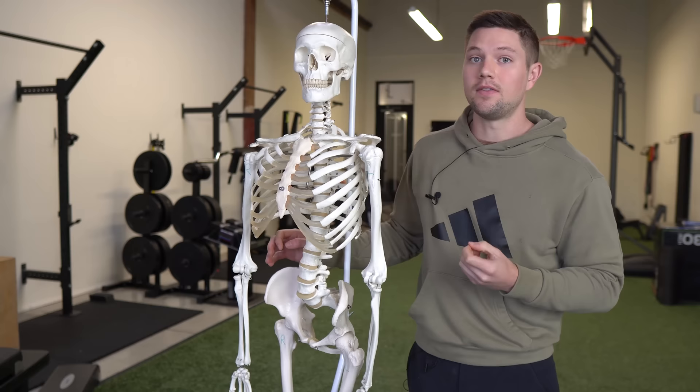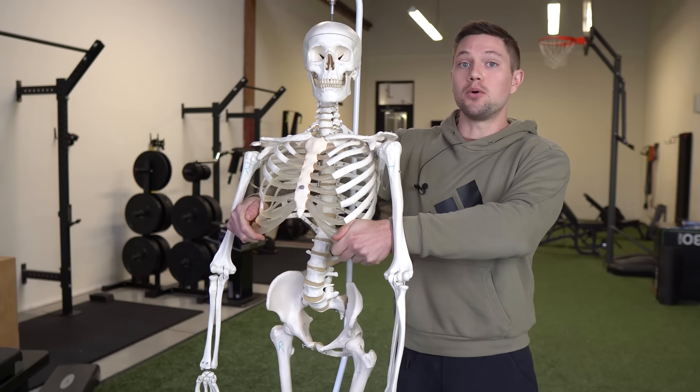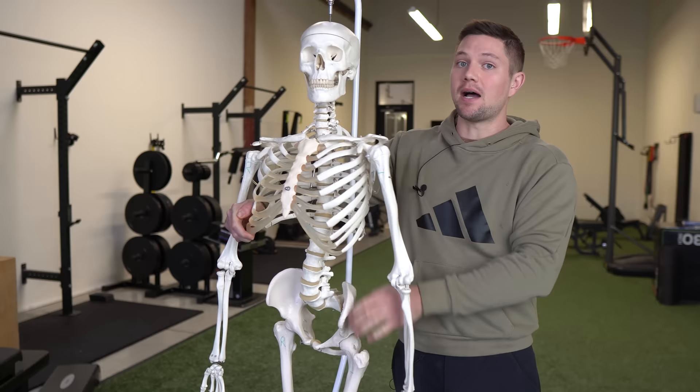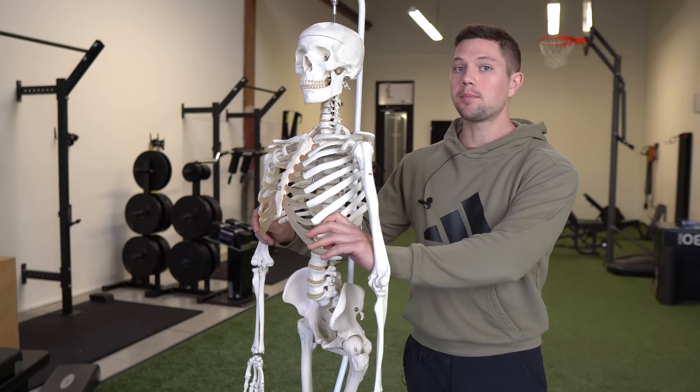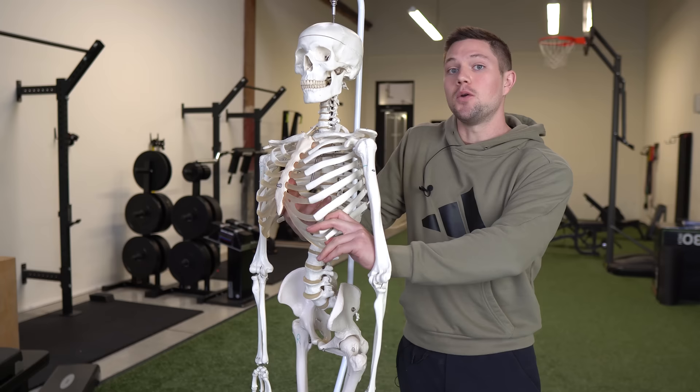Now think about how many people, including yourself potentially, have rib flare — meaning these low ribs are poking out right here. And a lot of times that's accompanied by a pelvis that is forward in space. Many people have an anterior pelvic tilt to a certain extent. There are other factors that influence this which I discuss in other content. But the point is, if I have a forward pelvis and rib flare, what that represents is a diaphragm that cannot fully ascend within the trunk and within the thorax.